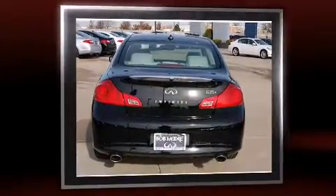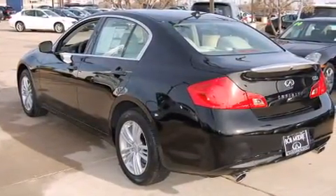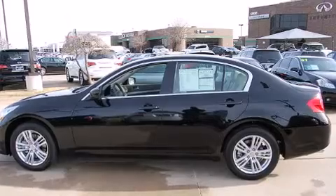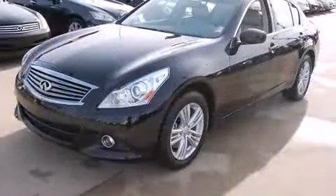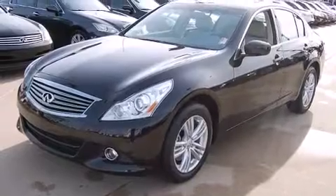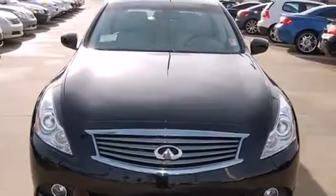Well-tuned suspension and stability control deliver a spirited, yet composed, ride and drive. Infiniti prioritized comfort and style by including one-touch window functionality, power door mirrors and heated door mirrors, rear parking sensors, remote keyless entry and power seats.